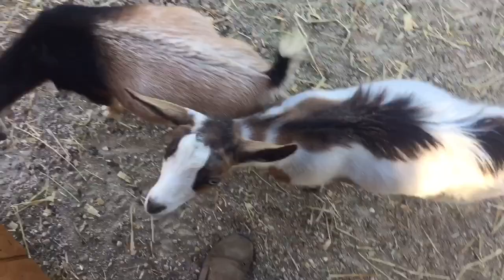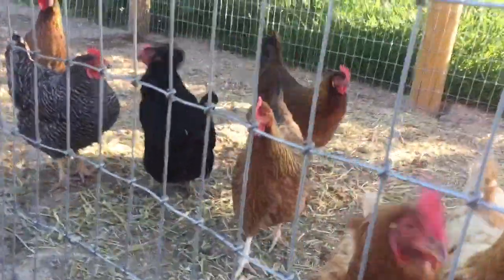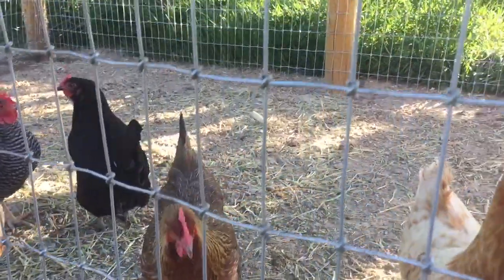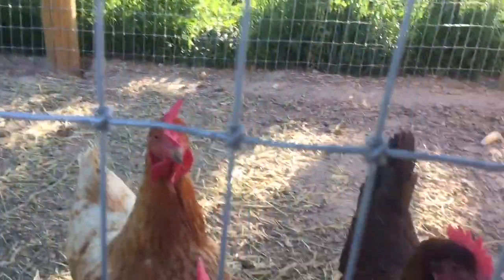Hi guys, today we're going to talk about different chicken breeds and the color of eggs that they lay. If you're new to the channel, please subscribe; if you like the video, click the thumbs up. Let's go take a peek at the birds — you may see a little bit of them in this video. I'm not going to go into their run but I'll just show you from here.